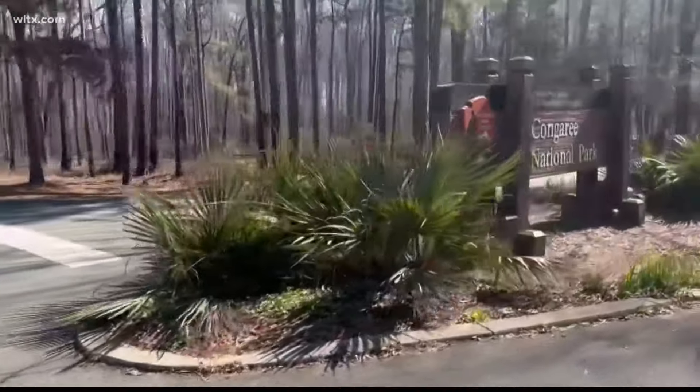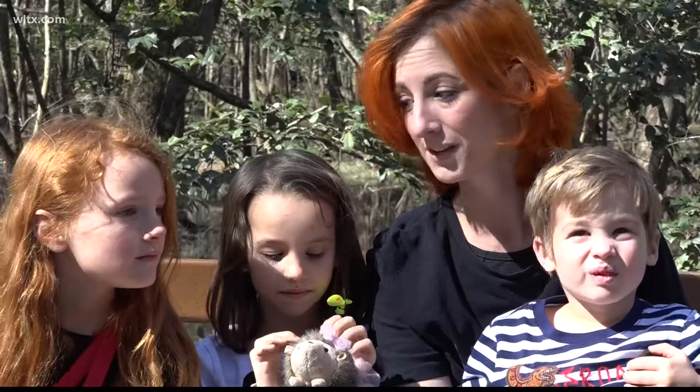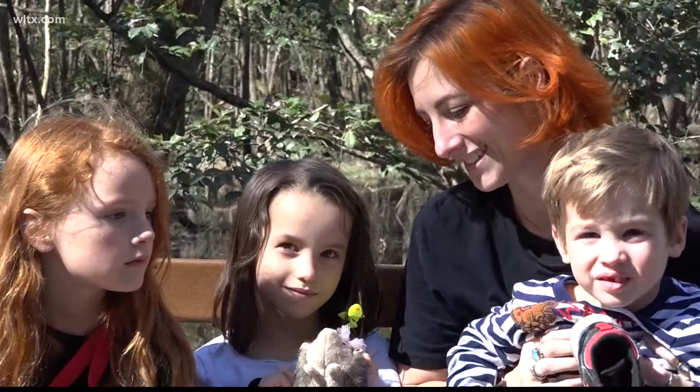As spring approaches and weather warms, foot traffic at Congaree National Park picks up. This popped up and I've never been here before. Saw a picture of the boardwalk, thought that looks beautiful, and it is.